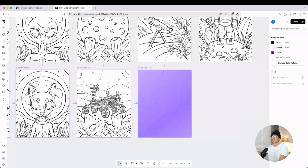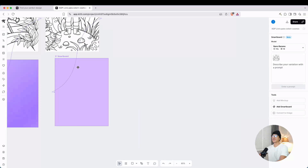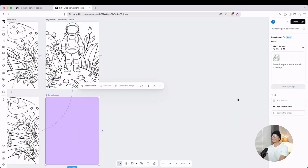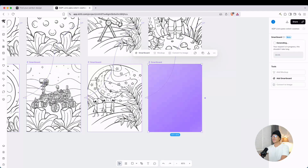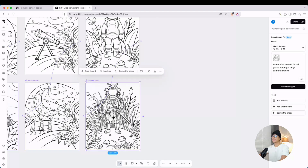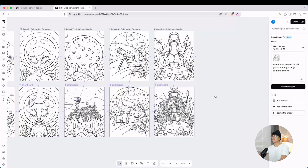We can see the result right there. Let's work on this next one — smart board, move it down here. Instead of an astronaut, let's change around the background and try 'samurai astronaut in tall grass holding a large samurai sword.' While we're waiting for that, let's look at this other one — we started from the original image and created a variation with the aliens right there. And look at that — that samurai astronaut holding the swords looks actually really, really good. This is the power of Kittle Flows.